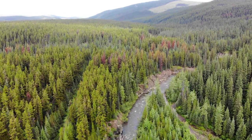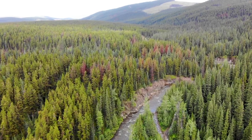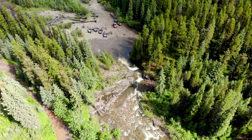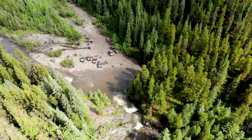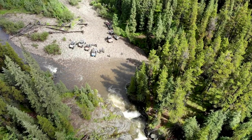Welcome to Mackenzie Creek, part of the McLeod River System. It's not hard to see why so many folks want to visit this area, which is as close to a true wilderness experience you'll find anywhere in Alberta.